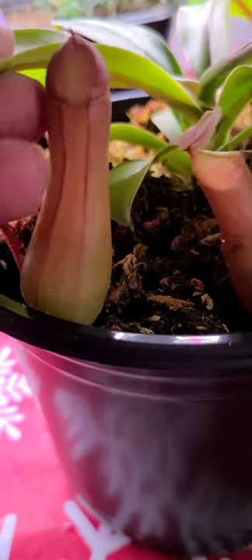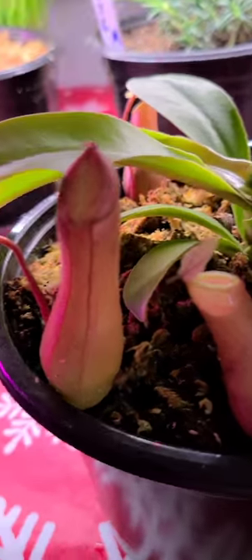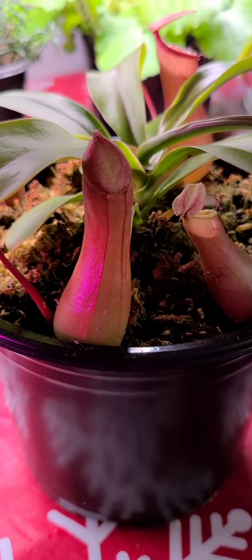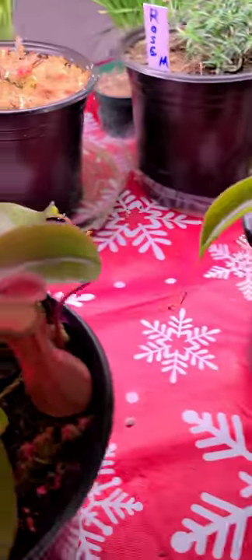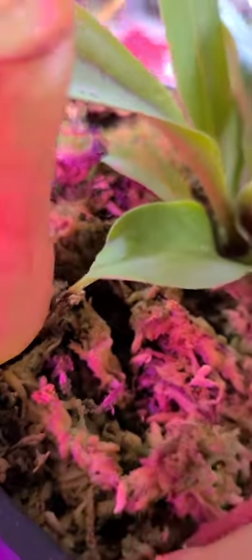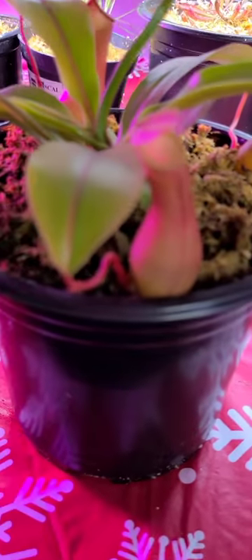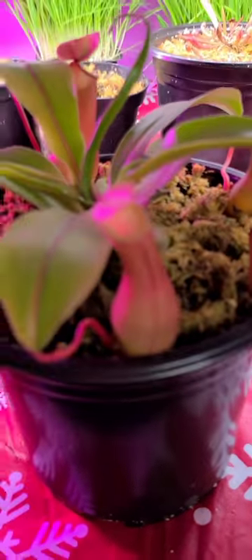I have a guy over here that hasn't opened up yet. When they fully mature they'll pop their top open and they're ready to eat — they kind of look like a little wiener at first. These are my pitchers. Oh look at the nectar on that guy — let me turn them away from the pink light.